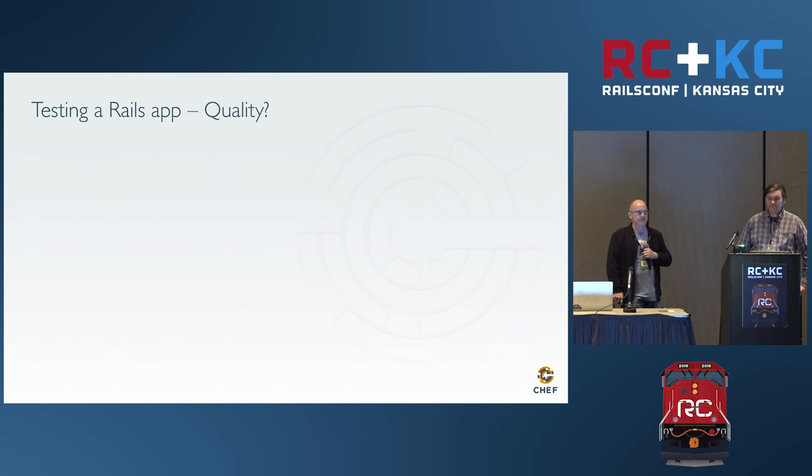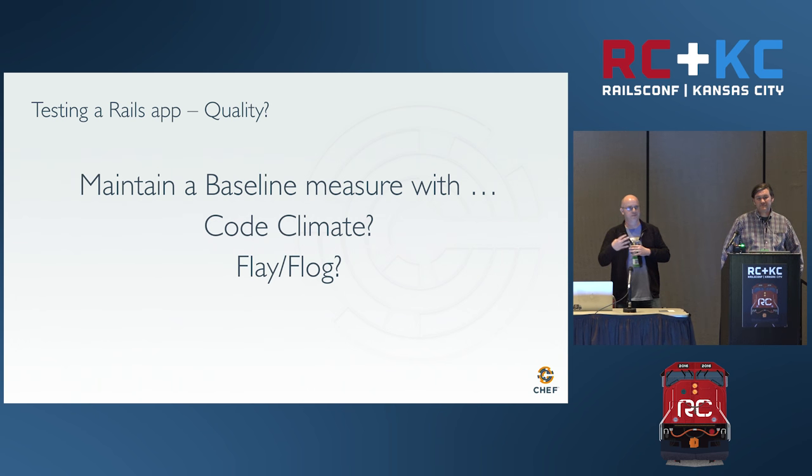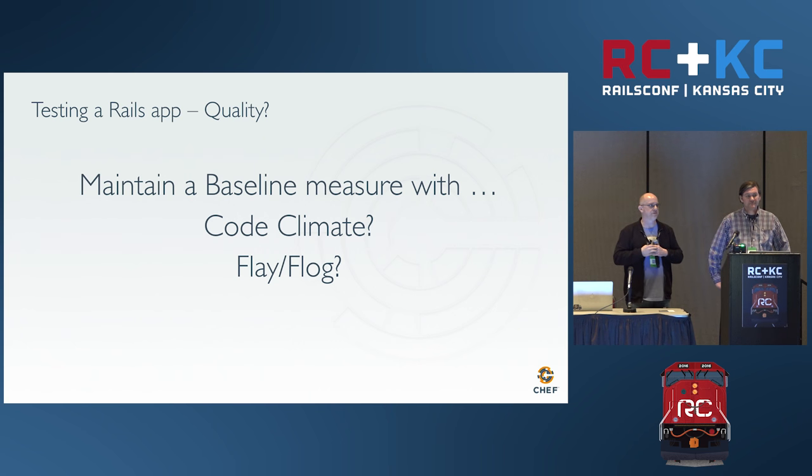In our pipeline, master will go red if I have vulnerable gems — and that's something I have to fix. For quality testing, there's Flog and Flay. I'm not as opinionated about this in the Rails community — I don't think the community has come to a consensus on what quality means and it can be subjective for a team. My recommendation is decide on what quality means for a particular application — maybe don't go below a 3.5 in Code Climate, and then your quality check is whether this commit is above or below 3.5.